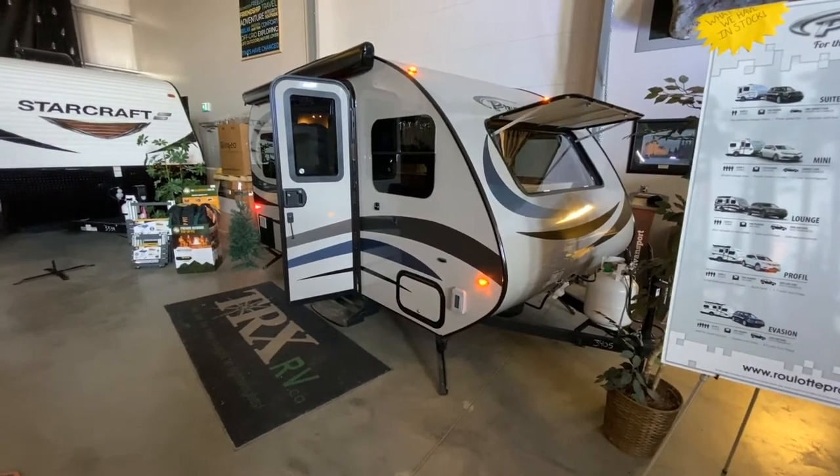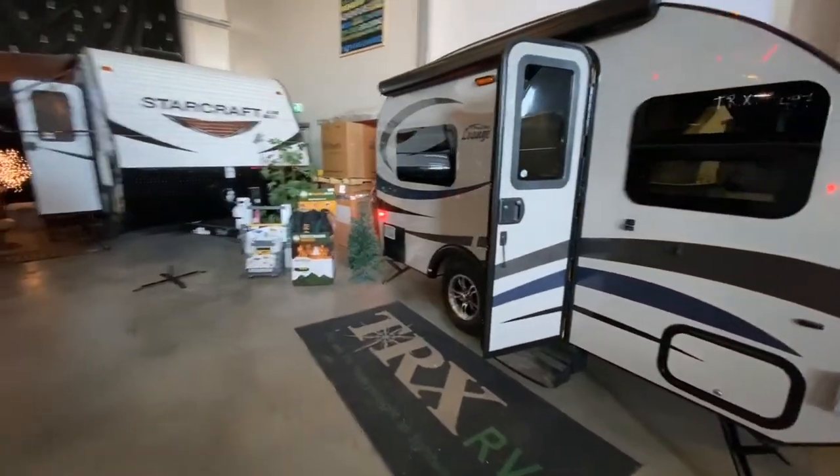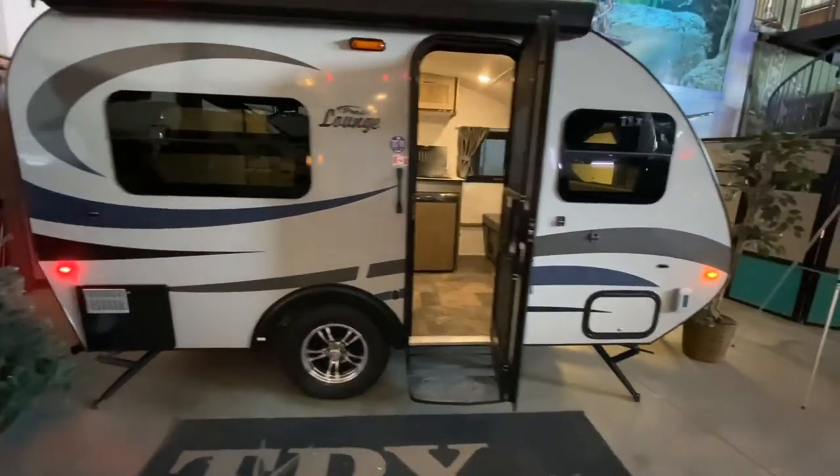Hi there, welcome to the 2020 ProLite Lounge. This is a Canadian-made unit weighing in at just 1485 pounds.